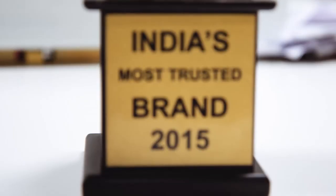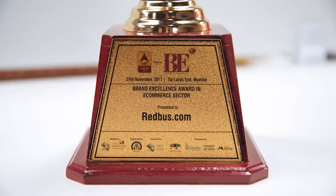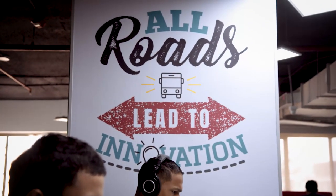Redbus is the largest bus booking platform in India. In terms of our pure bus booking volume, it can also be across the world. We are currently headquartered in Bangalore. We have other offices across the globe in Singapore, Malaysia, Indonesia, Peru and Colombia.